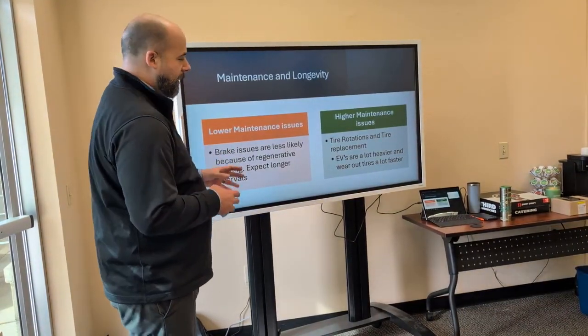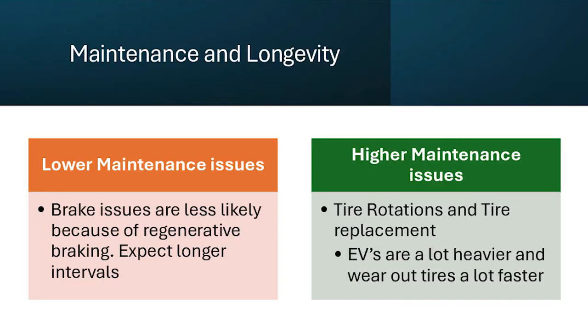You're less likely to wear out your brakes because of regenerative braking, so you should expect longer intervals between brake service. Regenerative braking uses the heat from slowing the vehicle down to help charge the battery and increase your available range. Most vehicles have the ability to turn it on and off. It takes a little time to get used to — it's called one-pedal driving.